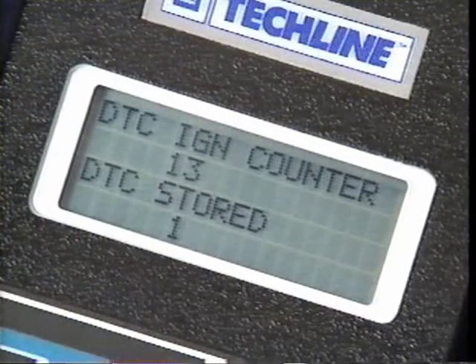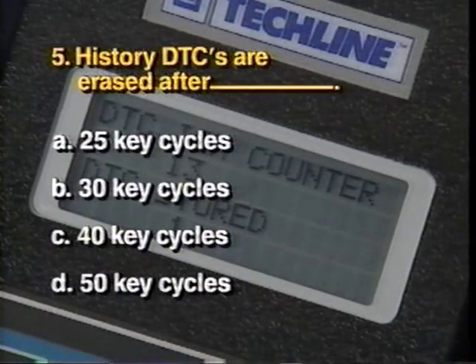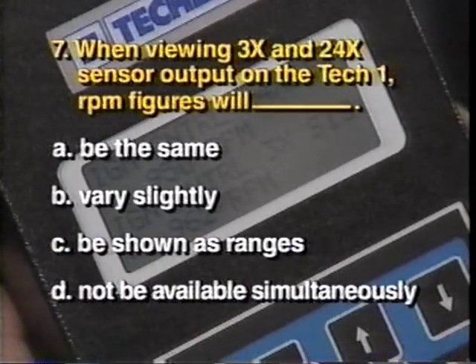End Part 2. You should now prepare to take the next part of the test. You may stop the tape to think about the question, review the course book, or rewind the tape before answering. Test Part 2—begin at line 5. Question 5: History DTCs are erased after A) 25 key cycles, B) 30 key cycles, C) 40 key cycles, or D) 50 key cycles. Question 6: The Century's 3100 SFI engine uses a management strategy based on A) mass air flow, B) speed density, C) air density, or D) engine speed only. Question 7: When viewing 3X and 24X sensor output on the TEC-1, RPM figures will A) be the same, B) vary slightly, C) be shown as ranges, or D) not be available simultaneously.